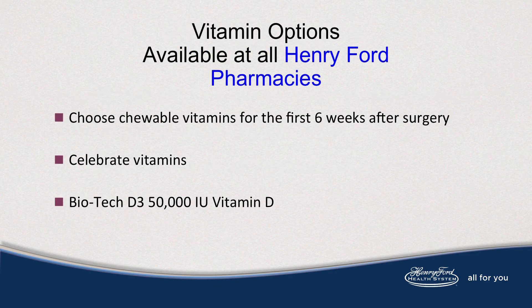If there are any vitamins you still require, you will need chewables for at least the first six weeks post-op. Celebrate vitamins are available in the lobby pharmacy without a prescription. Biotech vitamin D3 is also available.